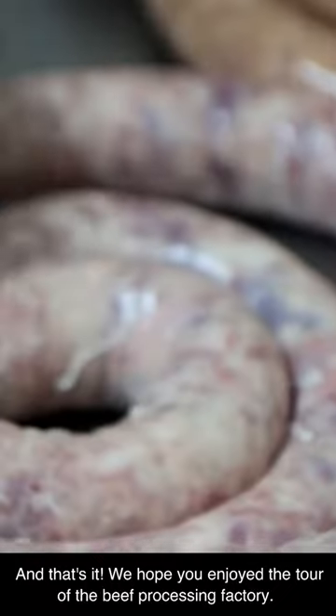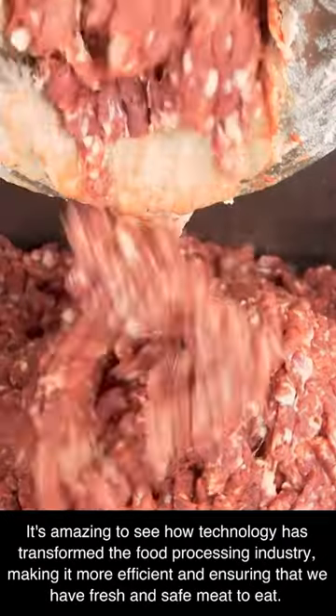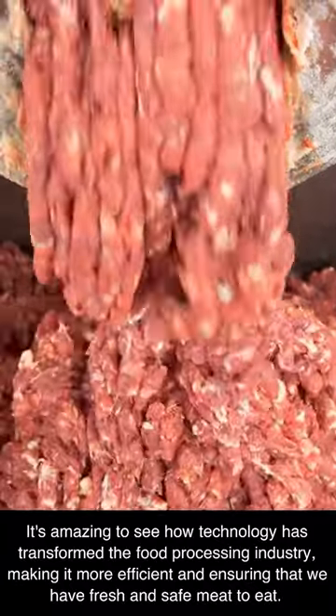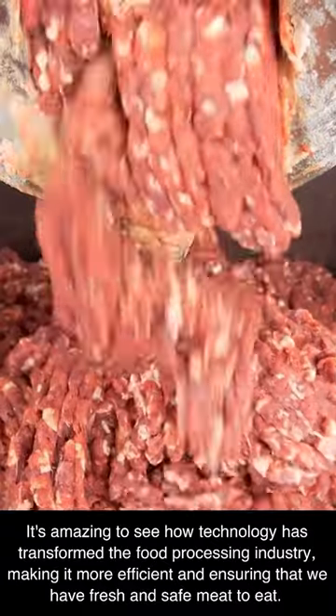We hope you enjoyed the tour of the beef processing factory. It's amazing to see how technology has transformed the food processing industry, making it more efficient and ensuring that we have fresh and safe meat to eat.